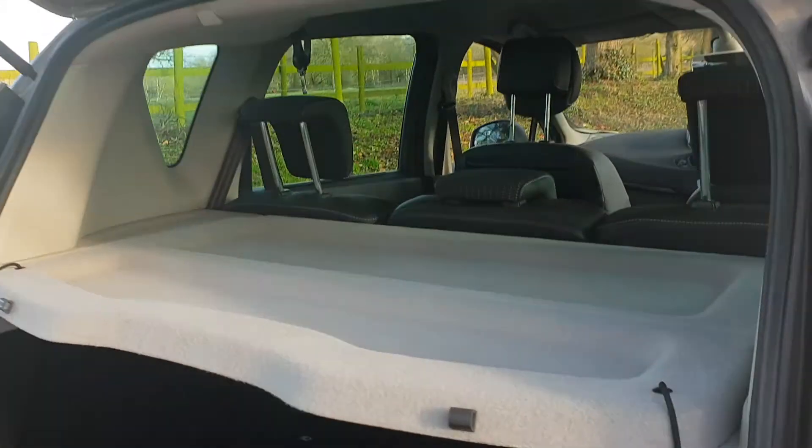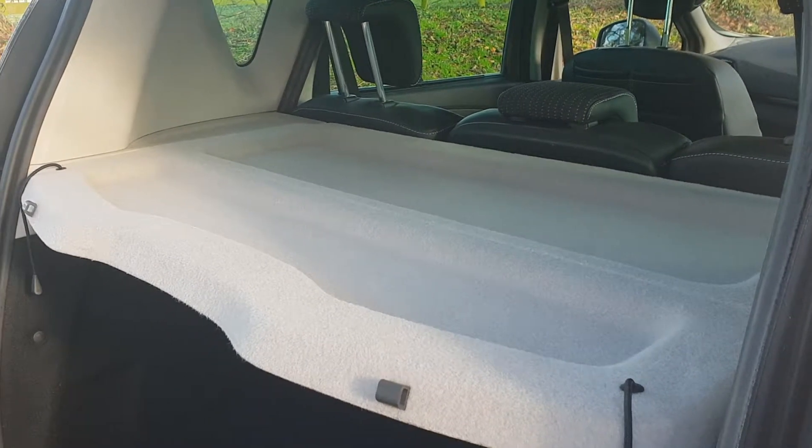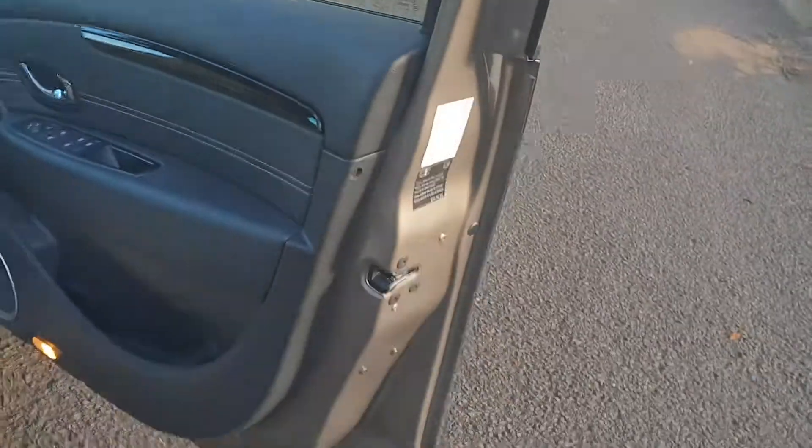When you get these family cars, they do get knocked about in the back, but this one seems to have had very light use in the rear. Let me have a look in the front — come around to the front now.